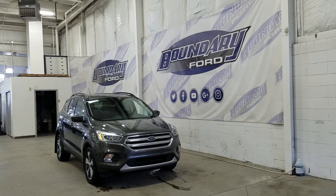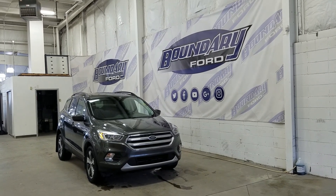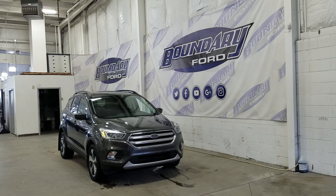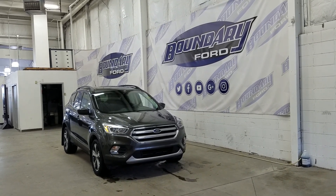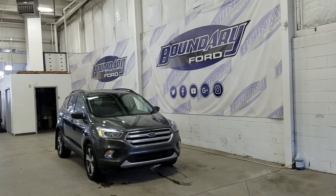At the front we have halogen high and low beam headlights as well as daytime running lights. We also have a pair of fog lamps, an engine block heater connection, and over at the side we have 18-inch aluminum wheels wrapped in Kelly Edge tires. We also have color-matched mirror caps and door handles.